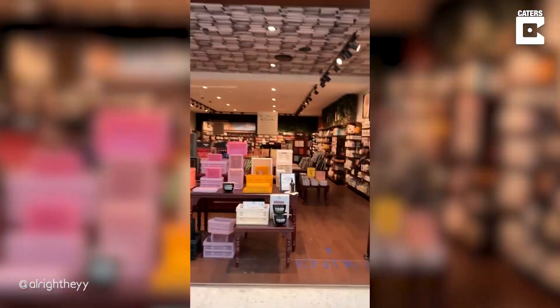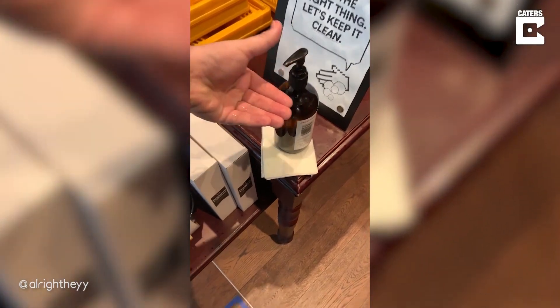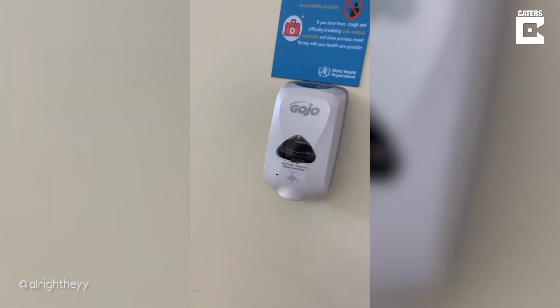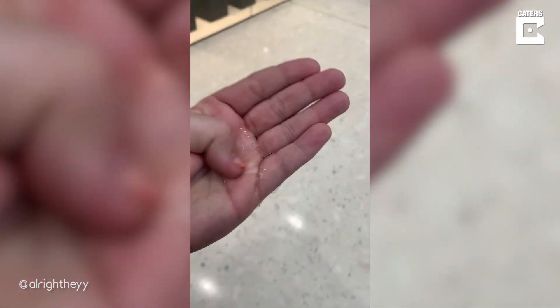Rebel Sport gets a disqualification for having no sanitizer for me to use. We're gonna have a go at Typo — let's see how they compare. Oh well, at least my knee is going to be germ-free. General Pants Co, let's give you a go. Surely not just the general shopping center hand sanitizer? Automatic hand dispenser — oh, that's nice, that's a nice amount.